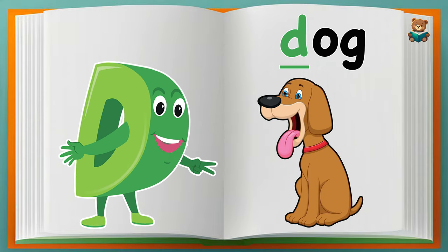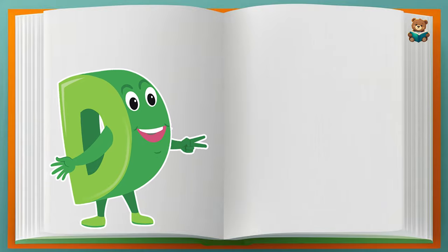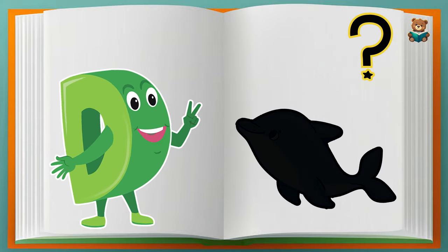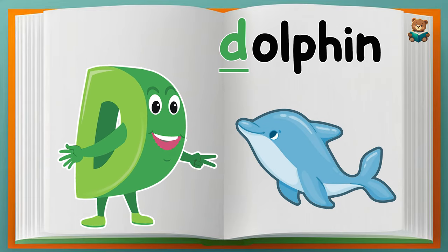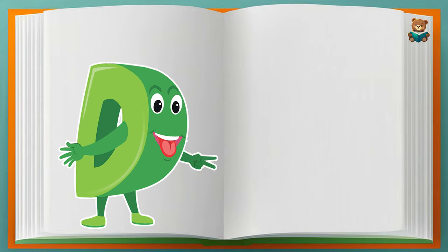That's correct! Dog. Can you guess the picture? That's correct! Dolphin. Can you guess the picture?